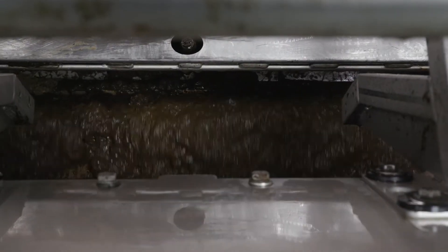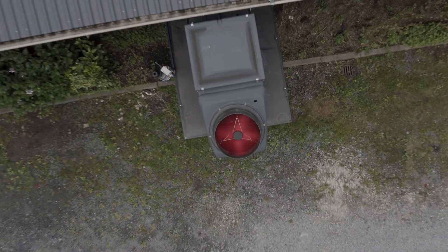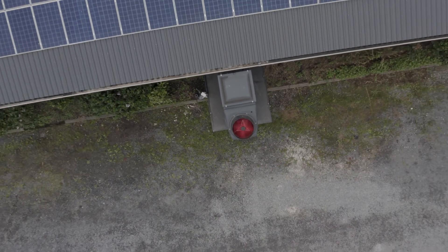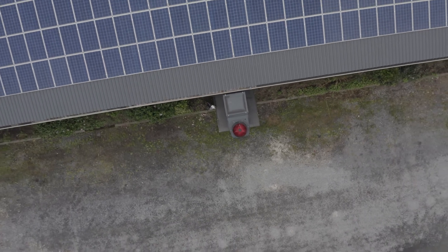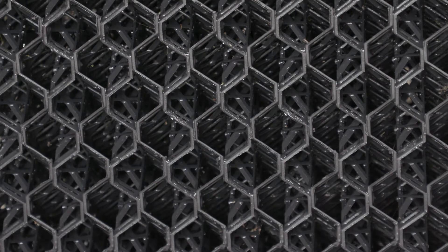This way, faeces and urine can be stored separately. The Lely Sphere N capture units create an airflow from the whole barn floor through the pit. A filter converts ammonia emissions into a circular nitrogen fertilizer.